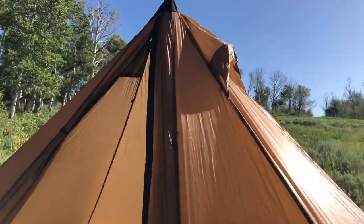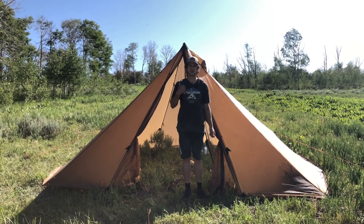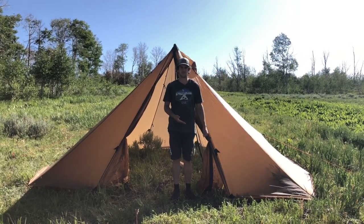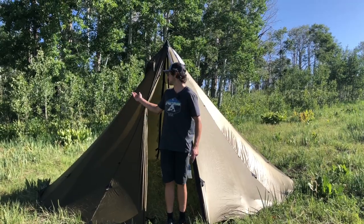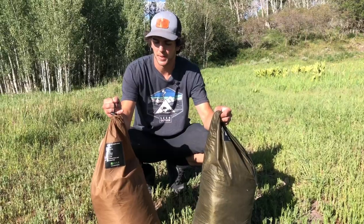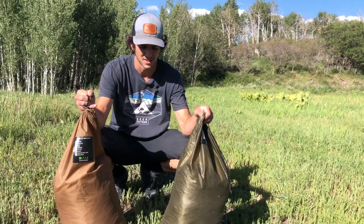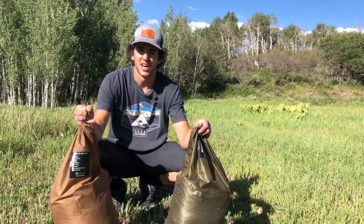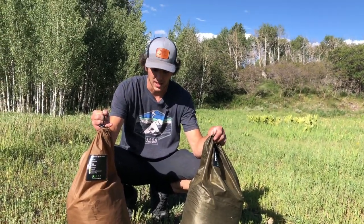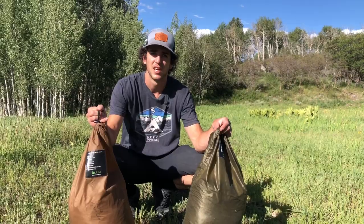Just for reference, I'm six foot tall and 170 pounds — here's me in comparison to the Red Cliff. It's a super well-sized tent. And here's the Six Person Teepee for comparison. Here's the pack size of the Red Cliff versus the Six Person — the brown bag is the Red Cliff, the green bag is the Six Person. They're very similar sized. Door screens will make packability a little less, but they're very close. The Six Person is just a hair bigger, but not much you'd really notice.